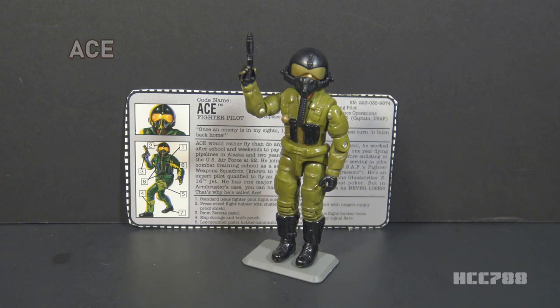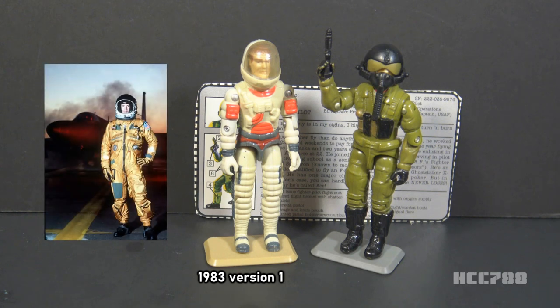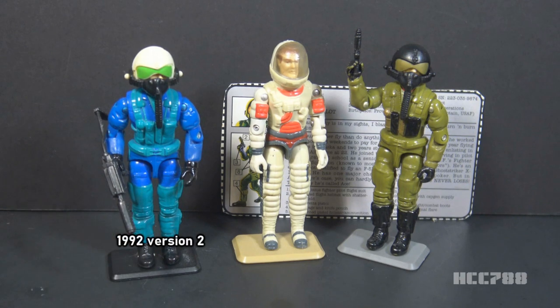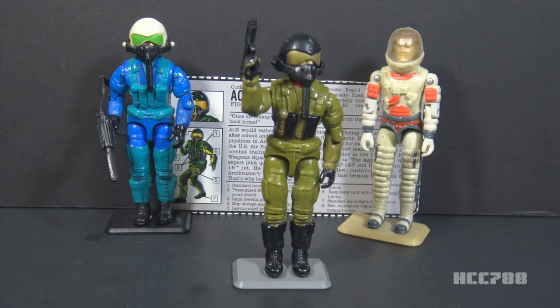Now we turn to the pilot of the Ghost Striker — this is Ace. This version of Ace was only available with the Ghost Striker and is the third version of Ace in the vintage era. Version 1 was introduced in 1983 with the Sky Striker, wearing a pressure suit worn by pilots flying at very high altitude. Version 2 was introduced in 1992 with the Battlecopter, wearing a G-suit designed to prevent blackout from high G-forces, with a more realistic helmet — but the colors were off and he came with a helicopter, not a jet. Version 3 from 1993 with the Ghost Striker finally looks like a proper fighter pilot and comes with a proper fighter jet. It reuses the same mold as version 2 but with a much more realistic color scheme.